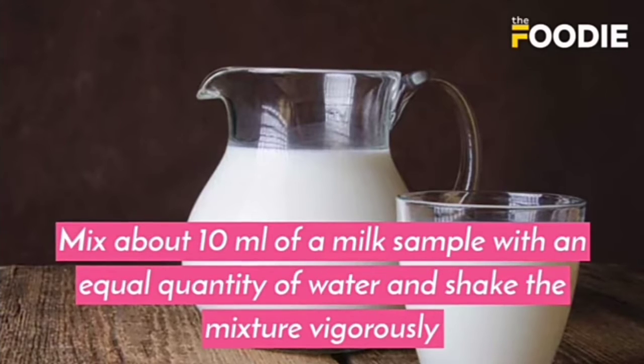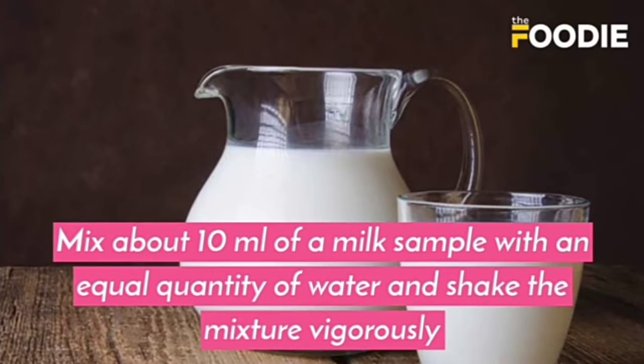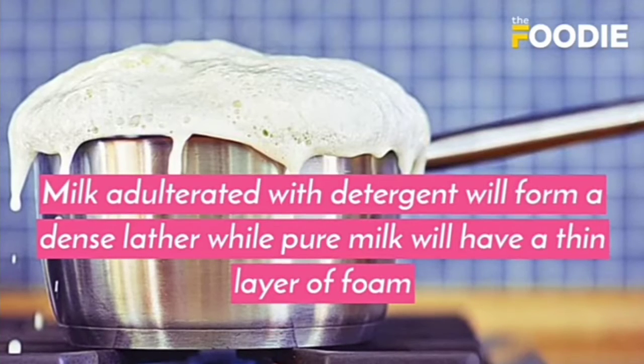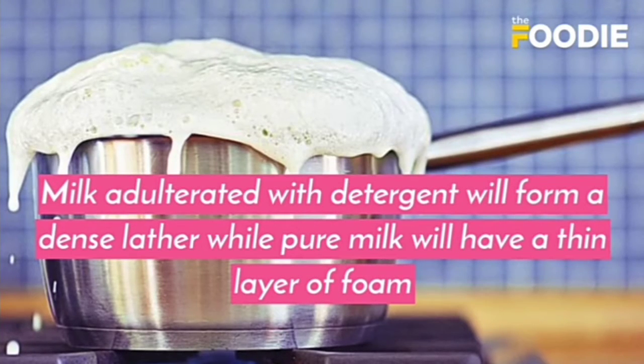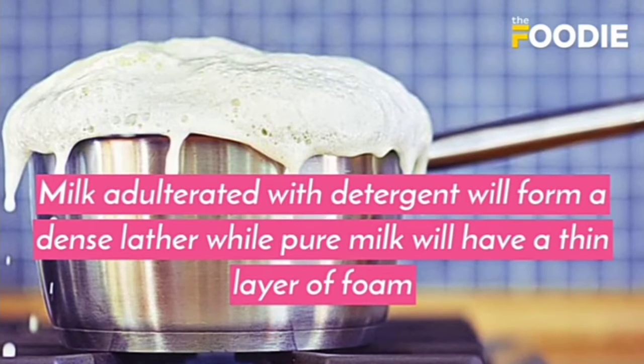Mix about 10 ml of a milk sample with an equal quantity of water and shake the mixture vigorously. Milk adulterated with detergent will form a dense layer of foam, while pure milk will have only a thin layer of foam.